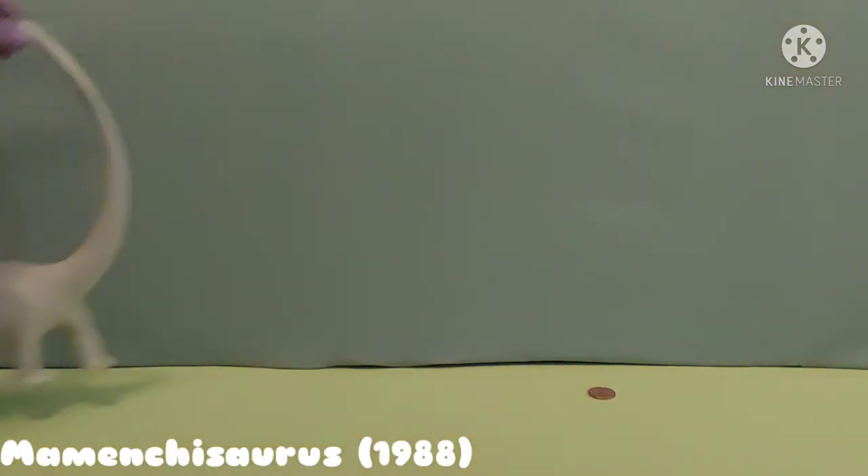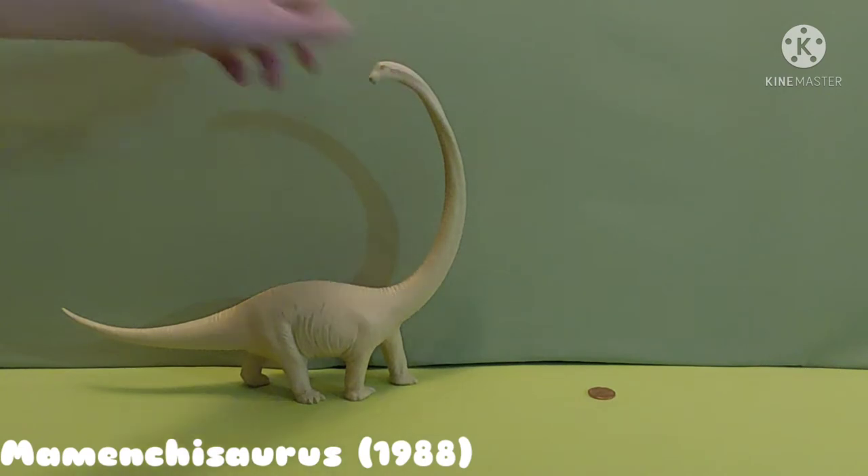We are going to start with the long necks, mostly the leaf eaters because none were meat eaters. Starting, we have Mementosaurus. Mementosaurus was made in 1988, made by Invicta Plastics company.